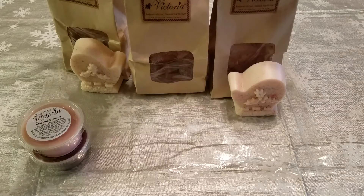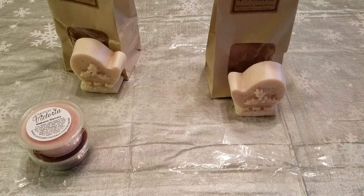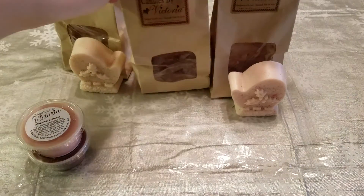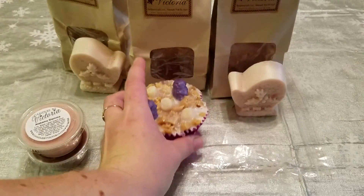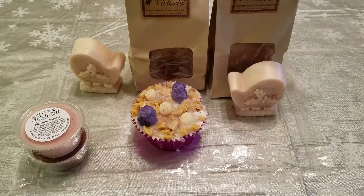It smells really nice. Sorry, Cody's saying hi in the background. You can definitely smell the blackberry and the bakery note. I'm really excited to get into that.